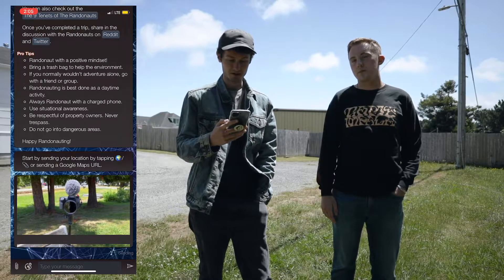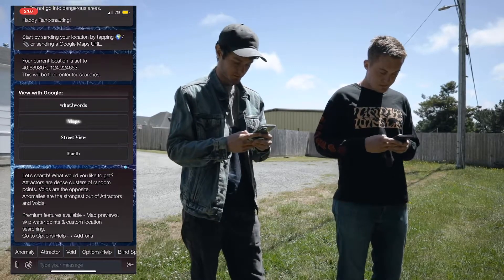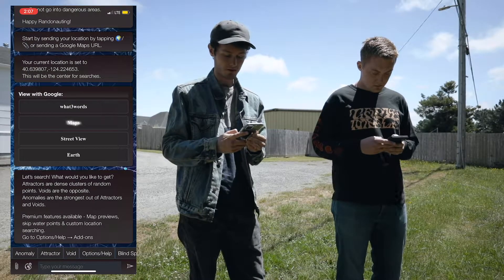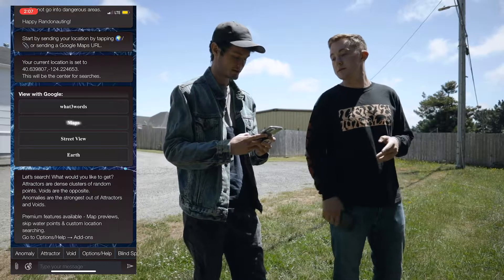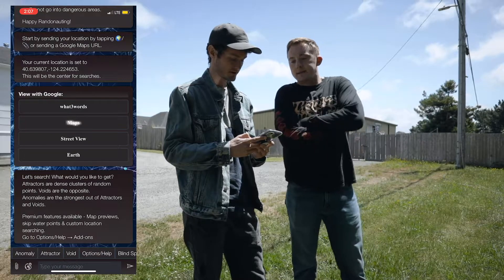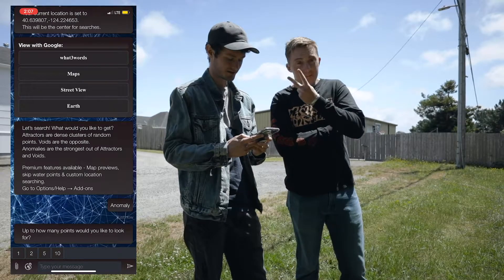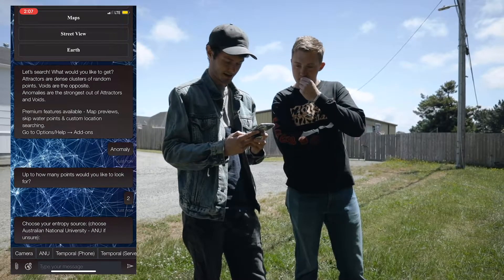Now it says, 'What would you like?' Attractors are dense clusters of random points, voids are the opposite, and anomalies are the strongest out of attractors and voids. We're going to go with anomaly. How many points? Two — two it is.